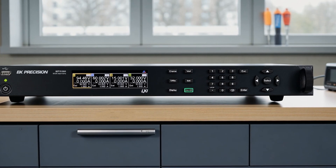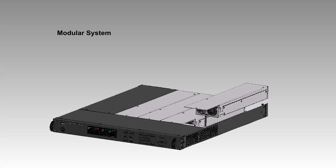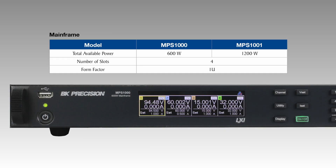Introducing the MPS Series Modular System DC Power Supplies from BNK Precision. These compact, low profile and modular power solutions offer 600 and 1200 watt mainframes with up to 4 output channels in a 1U form factor.